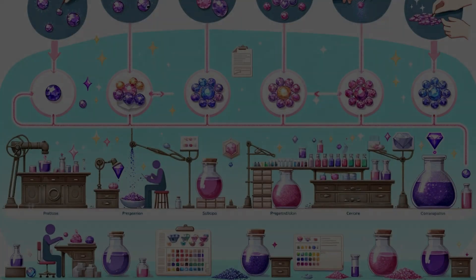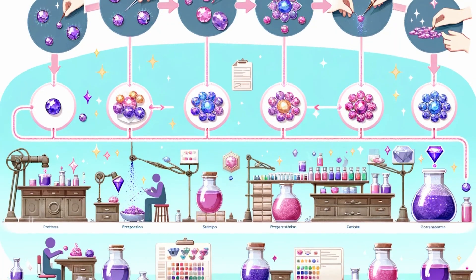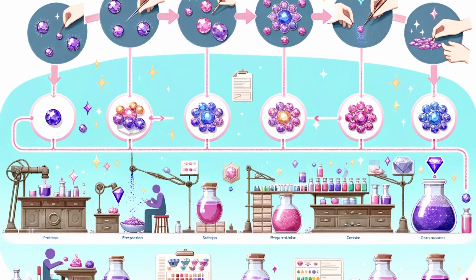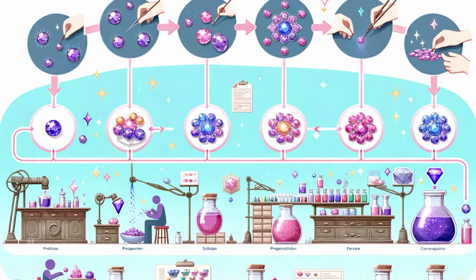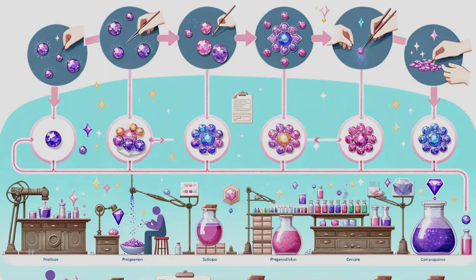Dyeing gemstones is an age-old practice. It enhances color, evens out tones, or can completely change a stone's appearance. But when it comes to value and authenticity, natural color is king. So, how do you play detective and spot a dyed gemstone?